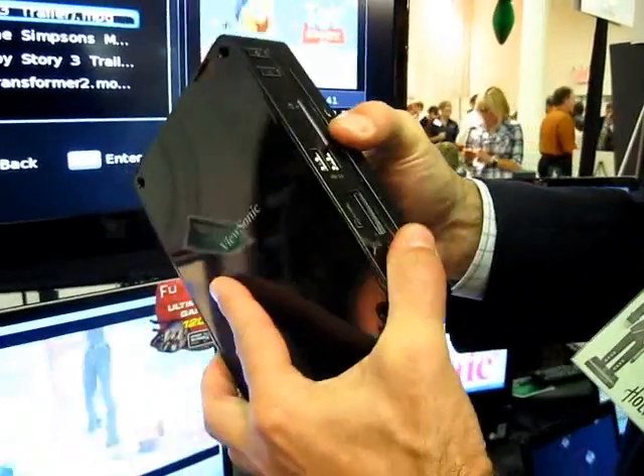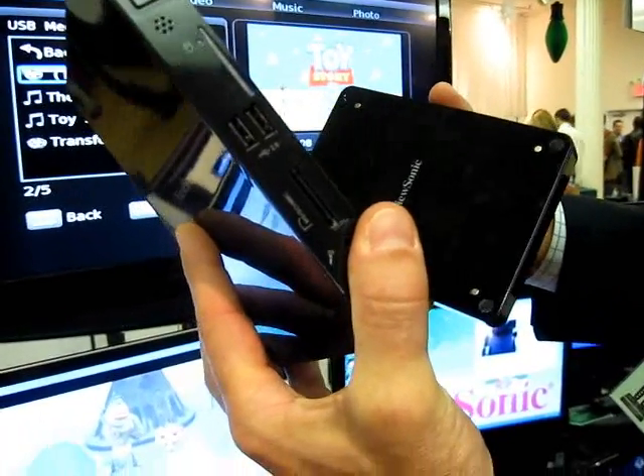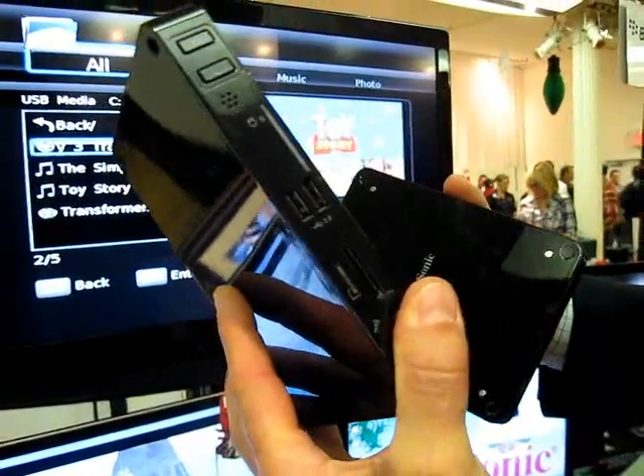It comes as a PC like this — nice, slim, small format. It's a green product: 45% less plastic and 75% less power than a standard PC.